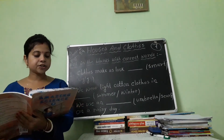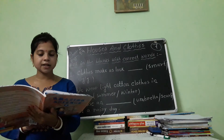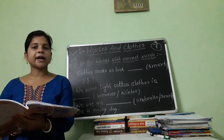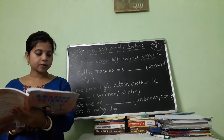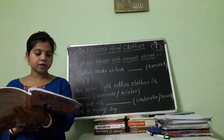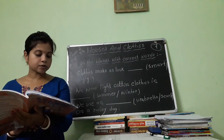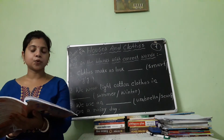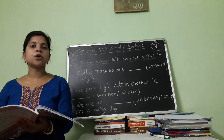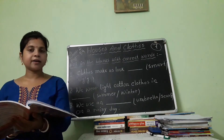We wear light cotton clothes in the summer season. They soak up sweat from our body and keep us cool. We wear raincoats and gumboots on a rainy day.